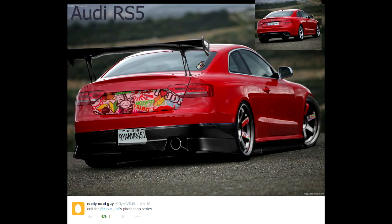Welcome back to the top 5 photoshopping, modifying cars, whatever you want to call it. Straight into the first one, it is on the Audi RS5, which every single edit is done on.